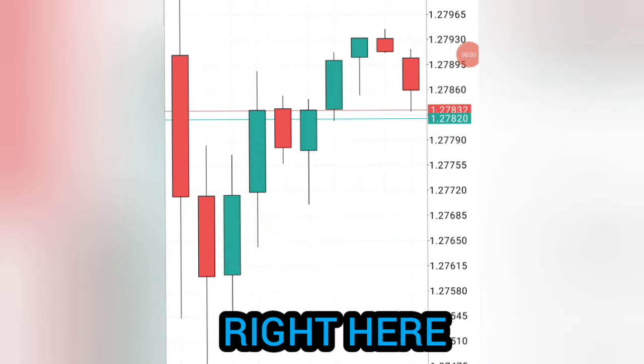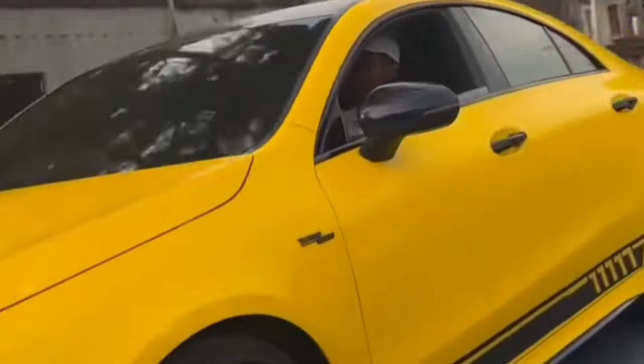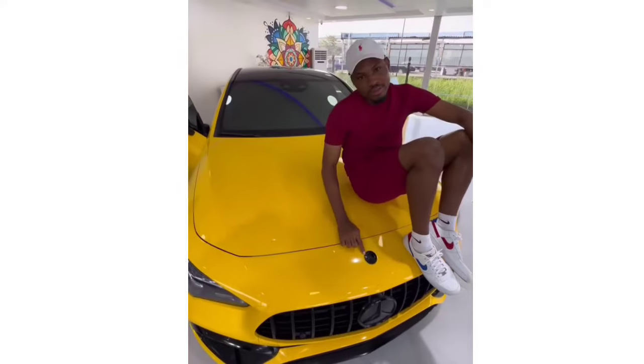These candlesticks that you see right here are changing people's lives each and every day. That is how this trader bought his dream car.